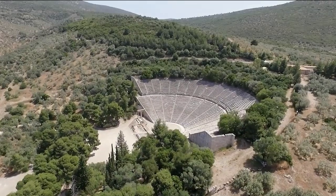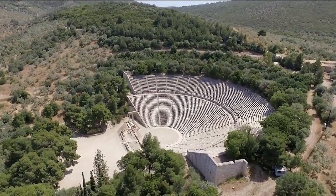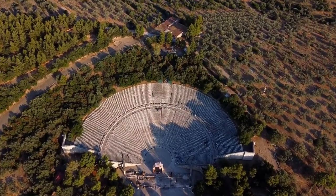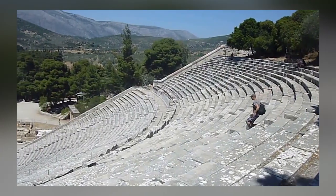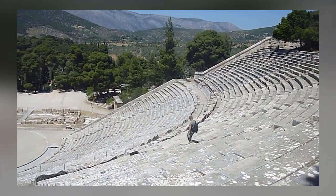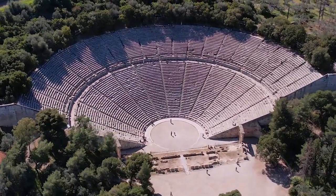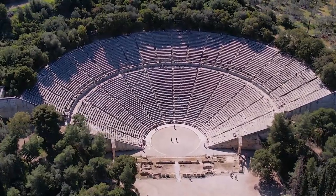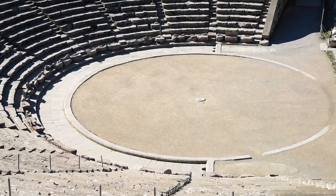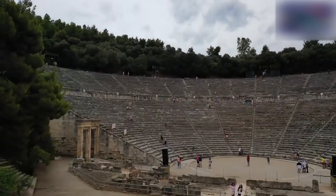The Ancient Theatre of Epidaurus, situated in the Greek city of Epidaurus, holds great historical and architectural significance. Built in the late 4th century BCE, it's renowned for its remarkable acoustics and aesthetics. Alongside the Temple of Asclepius, recognized as a UNESCO World Heritage Site in 1988, and constructed by the architect Polykleitos the Younger, the theatre offered a seating capacity of 13,000 to 14,000 spectators. It hosted music, singing, and dramatic performances as part of the worship of Asclepius, the Greek god of medicine, and these shows were believed to have therapeutic effects on mental and physical well-being.